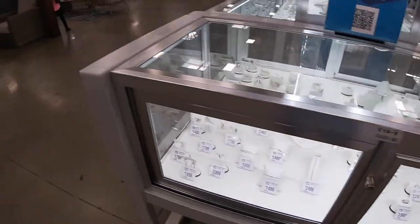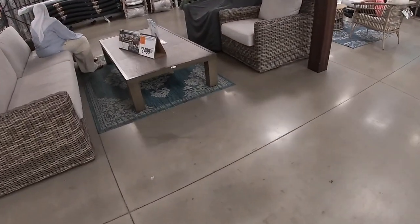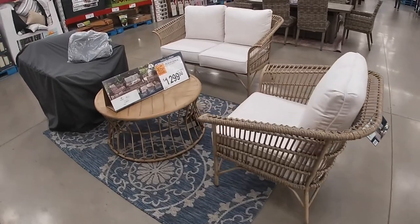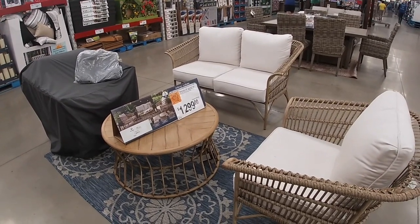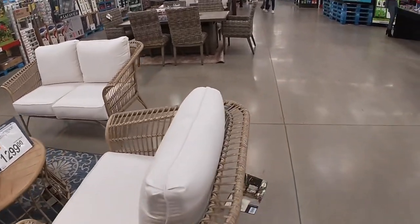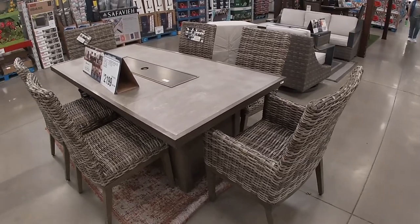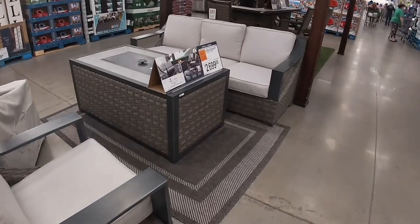Let's see this patio furniture — she's sitting on it so I don't want to get too close, but it's $2,500. $1,300 four-piece Topaz Bay seating set. This set is $2,100. Look at this one, $2,700.